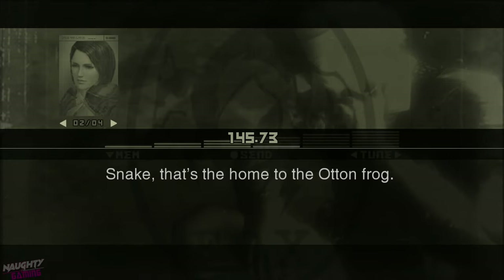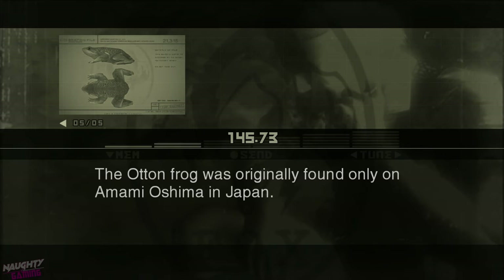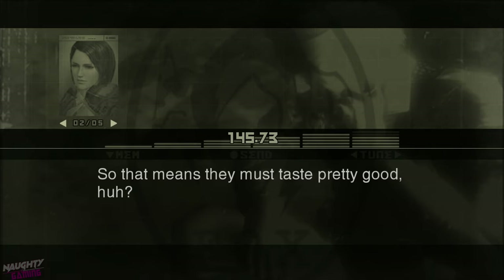That's the home to the Ottenfrog. The Ottenfrog is a large, corpulent species of frog. They're known as a delicacy, so it might be worth catching them for food. The Ottenfrog was originally found only on Amami-Oshima in Japan. Frogs usually have four toes on their front legs, but the Ottenfrog is unique in that it has five. By the way, you said they were known as a delicacy, right? So that means they must taste pretty good, huh?